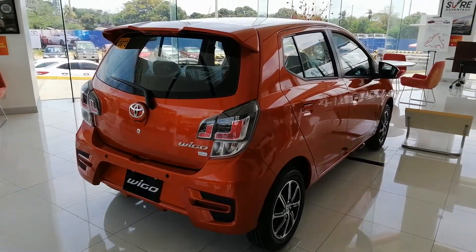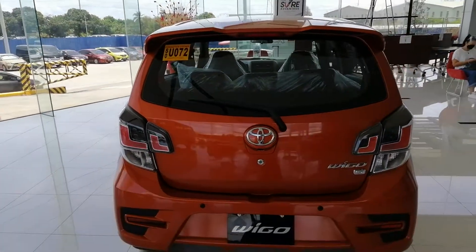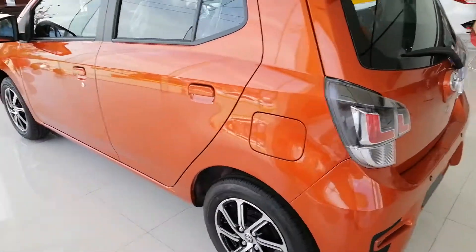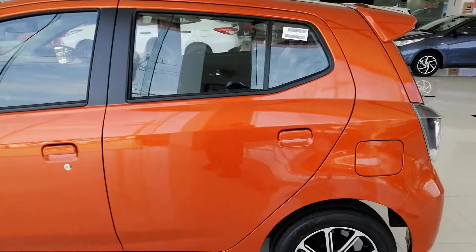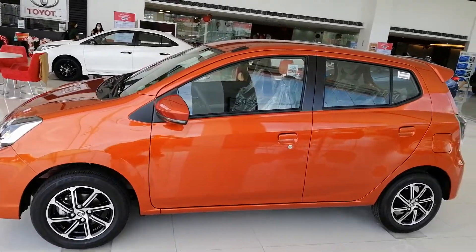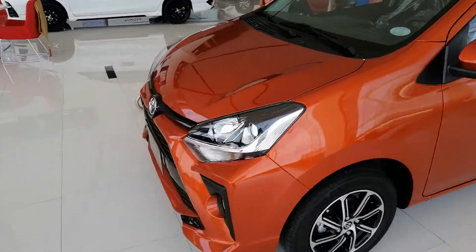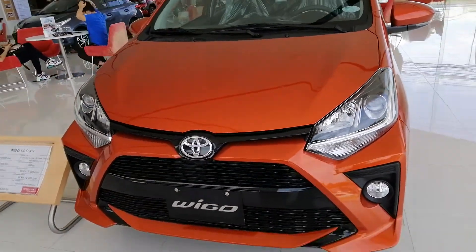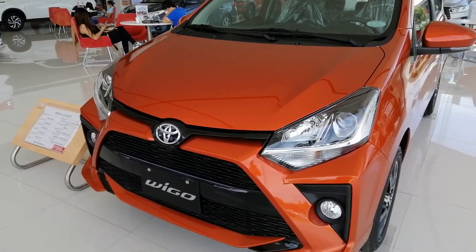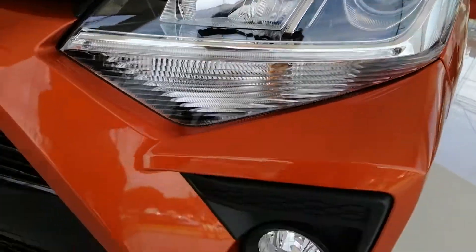The Wego is a popular car here, probably not as popular as the Vios. Let's walk around first and then look at the finer details, especially inside. Going to the front — I think this has recently been redesigned so it looks way better than the last one. Check out what you get: it looks like you've got projector headlights.